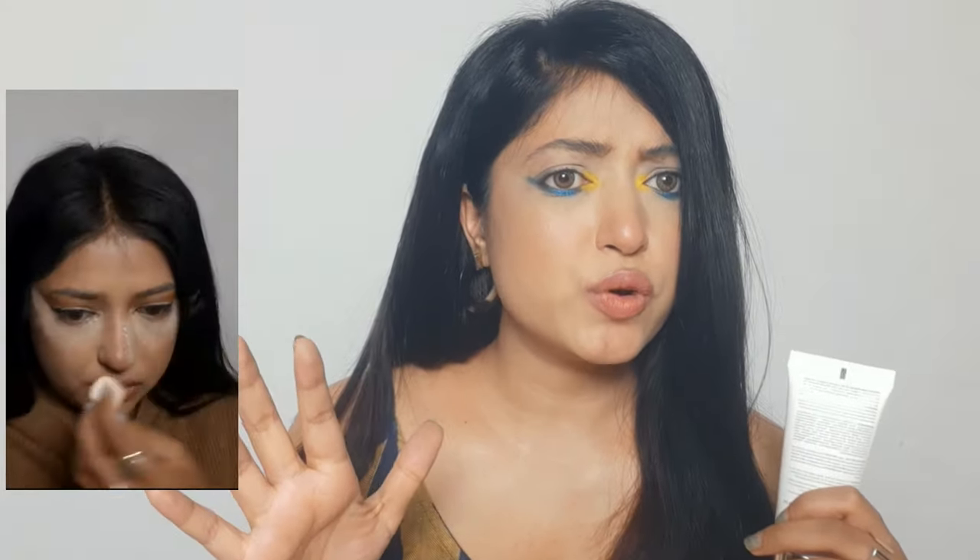Earlier I said I use this as my primer. What I mean is that this product doesn't let any other product pass through — my skincare products underneath are sealed, and my makeup won't penetrate into my skin and fill up all my pores with makeup residue.